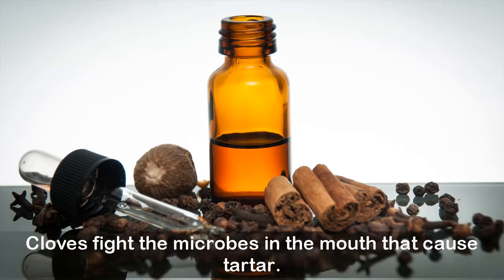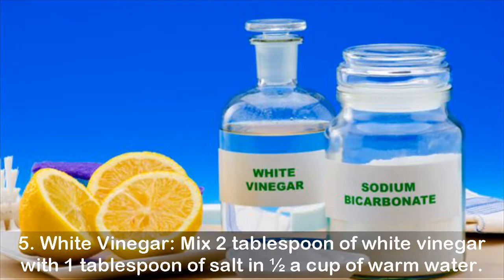Five: white vinegar. Mix two tablespoons of white vinegar with one tablespoon of salt and half a cup of warm water. Rinse your mouth daily with this liquid.